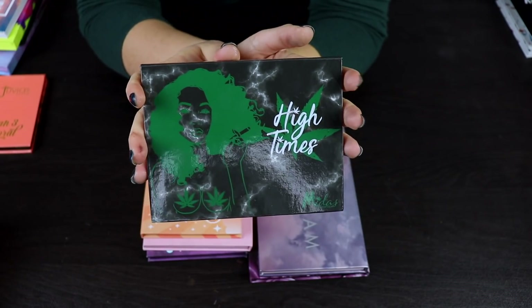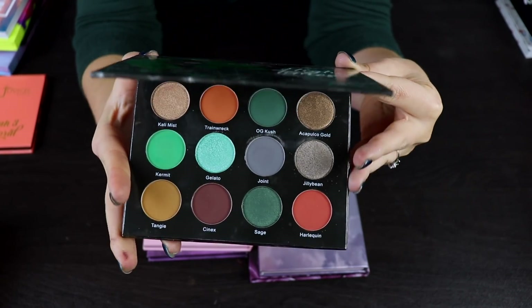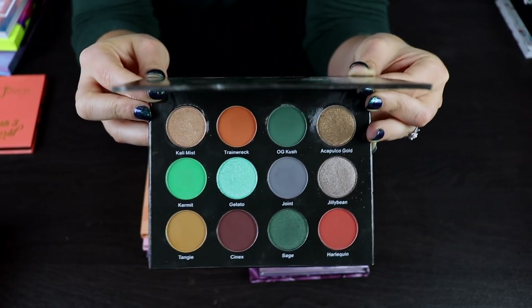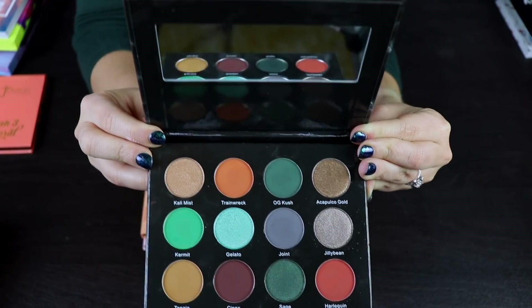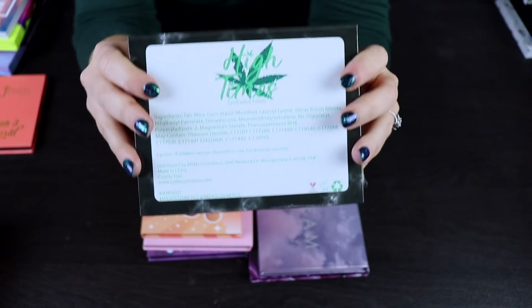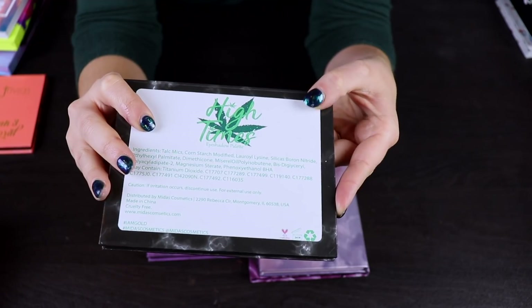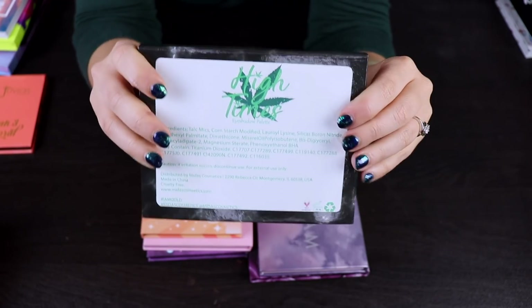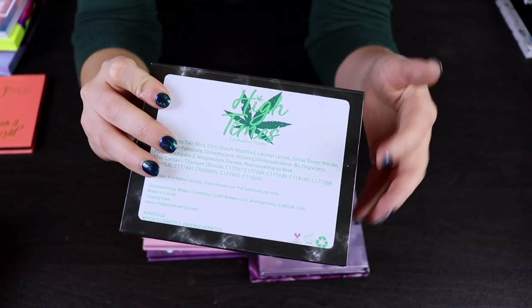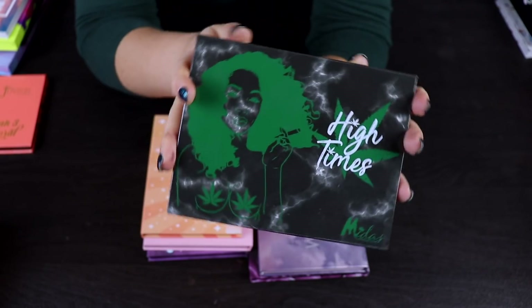Here is a palette from Midas Cosmetics — the High Times palette. I wish I had more time to play with this because when I did, it was such a beautiful palette and I got such a good look out of it. The quality is really nice and it's got a nice big mirror. I love the packaging — this is the kind of packaging I wish every brand would have. I don't love that they put a sticker on the back for the shade names though. It just cheapens the palette so much. But I do really like the palette itself and I'm going to keep this.